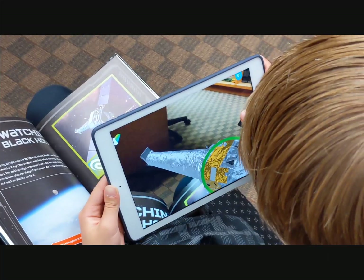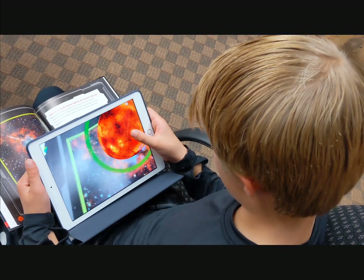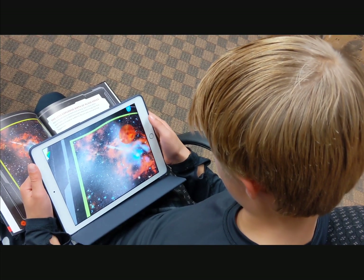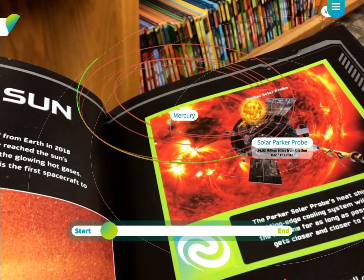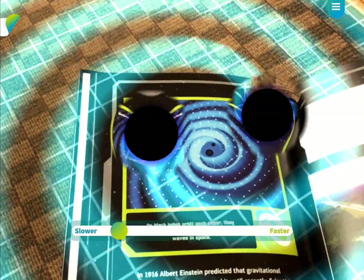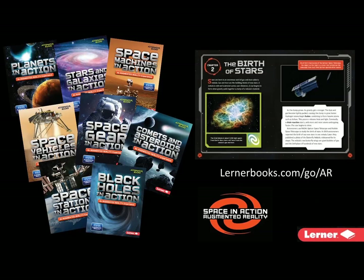Lerner AR is an easy-to-use, intuitive augmented reality viewer. The app features tips and tricks and interactive instruction to help you get the most out of the experience. The app does not track or record user data in any way. It brings digital content to the reading experience in a way that short links or QR codes simply can't provide. Space in Action Augmented Reality is available now from Lerner.